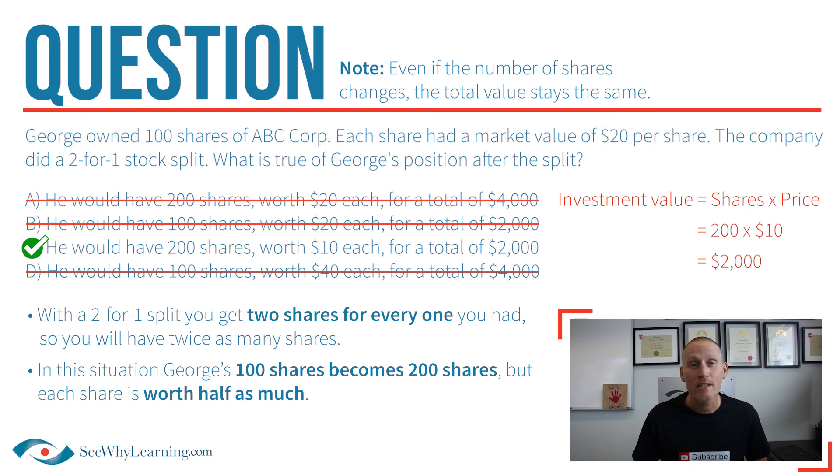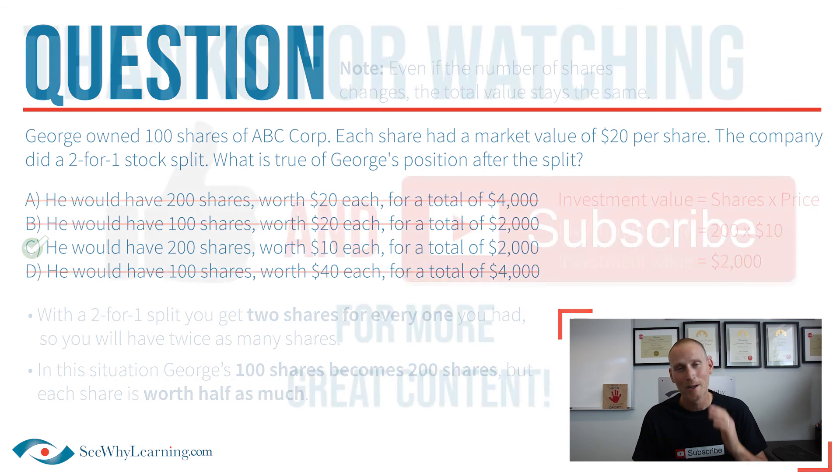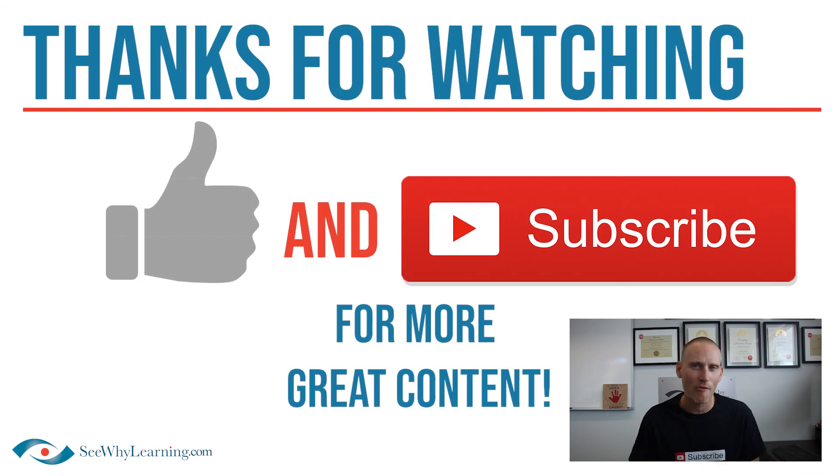As you can see everybody, this concept is actually pretty easy. It just takes some good coaching and a little bit of practice, which of course you'll get when working with the CY Learning Exam Prep Tools. Thanks everybody — I really hope you found this video helpful. Keep those submissions coming, and good luck on your upcoming exam.